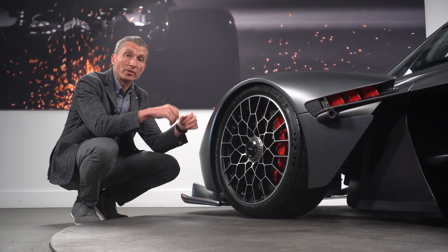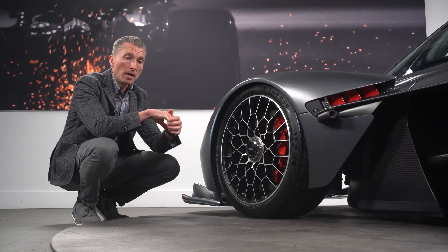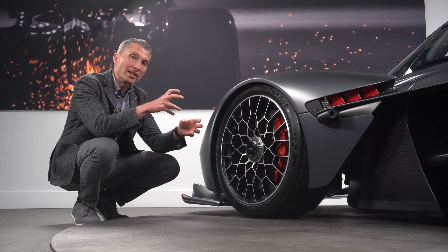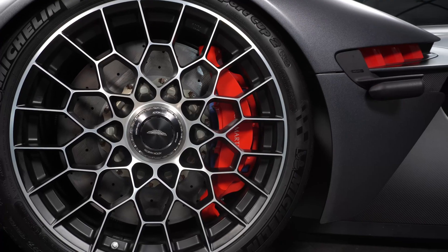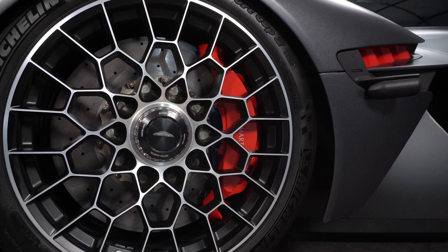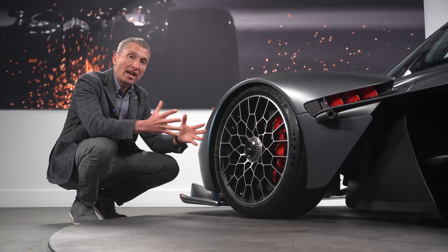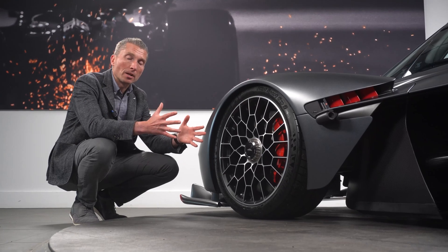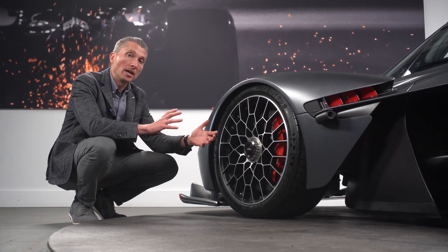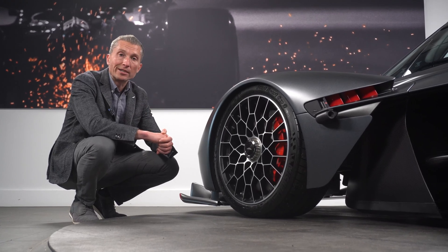It actually feels very natural and very much like a racing car driving the Valkyrie, but it does need more force on the brake pedal. That converts to four tonnes of clamping power at the front brakes — they are remarkable. And they are a key to getting a fantastic lap time, as lots of time is made up under braking. So the Valkyrie has appropriate brakes for its performance.